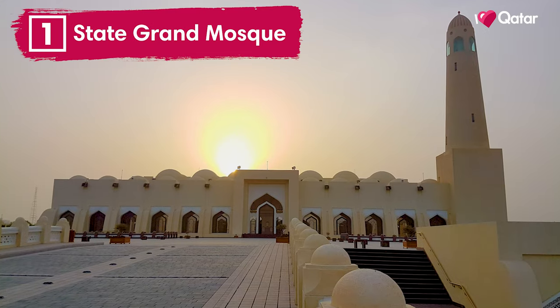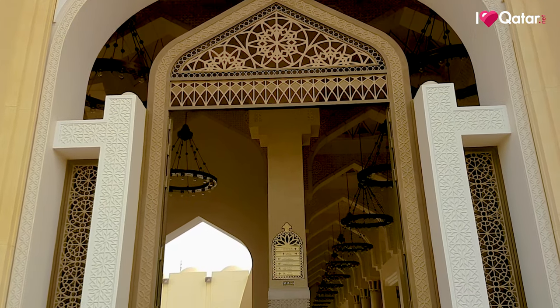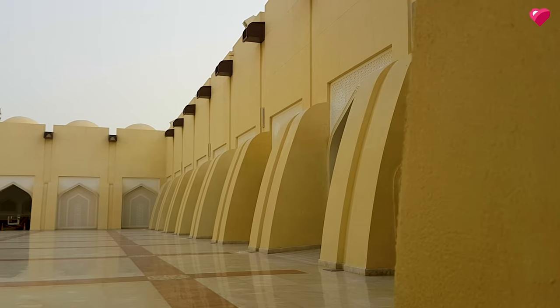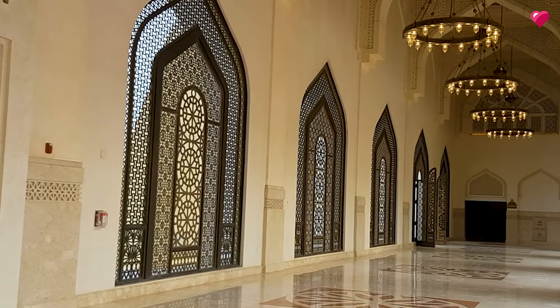Number one, State Grand Mosque. The Grand Mosque was named after Imam Muhammad bin Abdul Wahhab, a well-known religious Muslim leader, reformer, theologian, and pioneer during the 18th century. It's the largest mosque in the country with 93 domes.